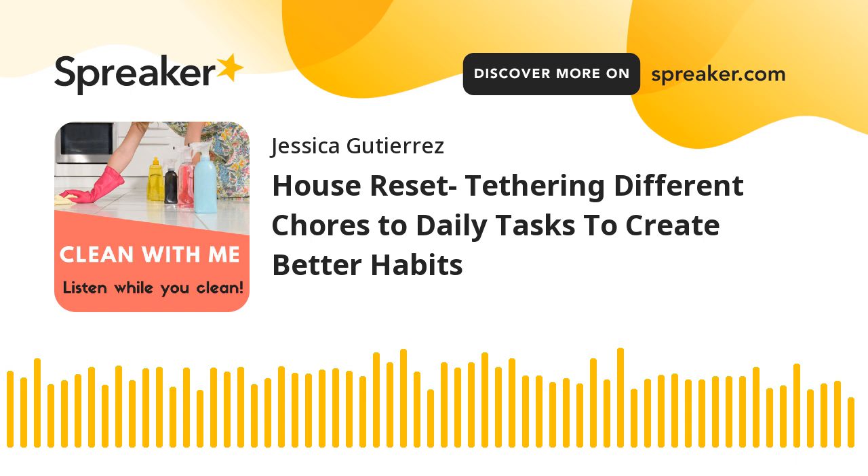First thing I want you guys to do is get ready for the day in some capacity. You all that listen know the drill — light a candle, open a window, put your hair up in a bun and just kind of get ready for the day. It kind of tells the brain that it's time to clean. Once you're done getting ready, because if you started the podcast you're probably already ready to clean — if not, just do those things.